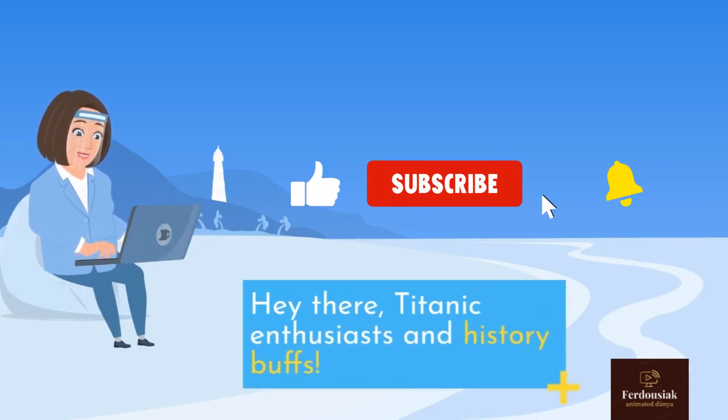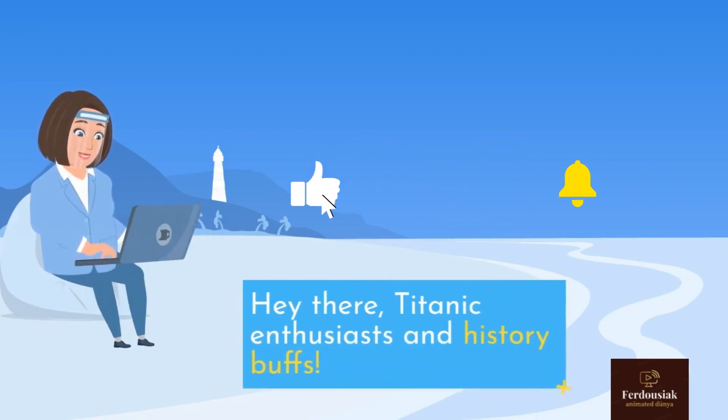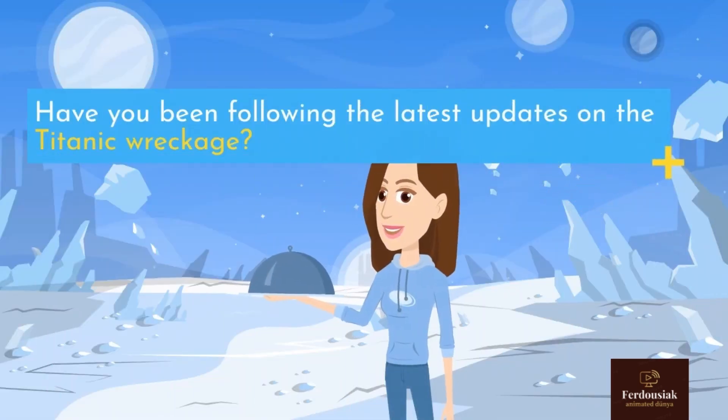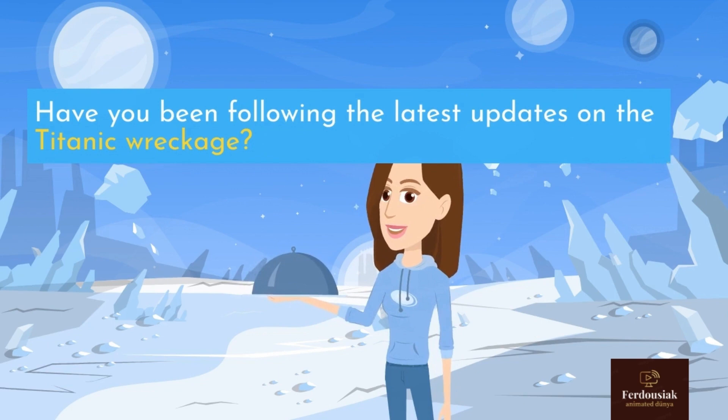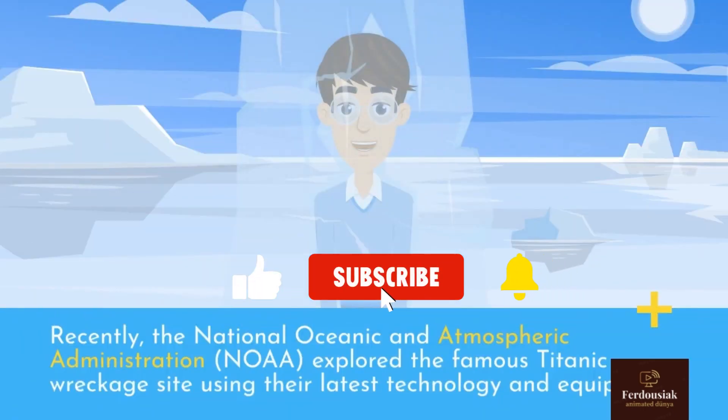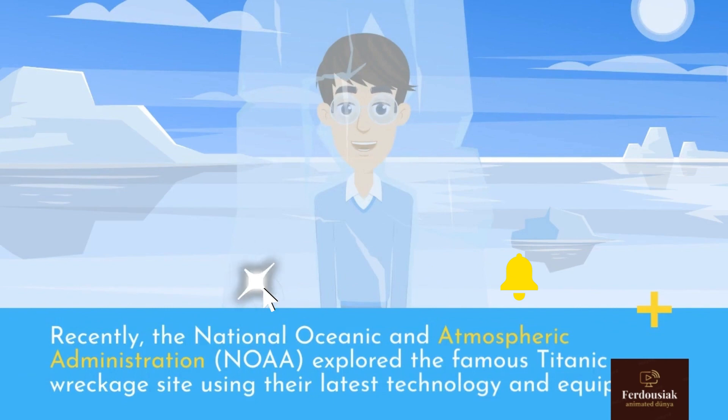Hey there, Titanic enthusiasts and history buffs. Have you been following the latest updates on the Titanic wreckage? If not, you're in for a treat because I have all the exciting details that you wouldn't want to miss. Recently, the National Oceanic and Atmospheric Administration, NOAA, explored the famous Titanic wreckage site using their latest technology and equipment.